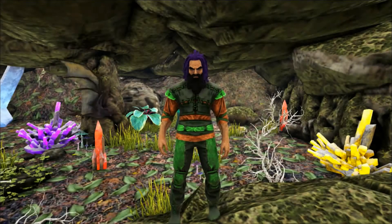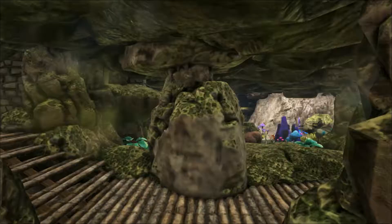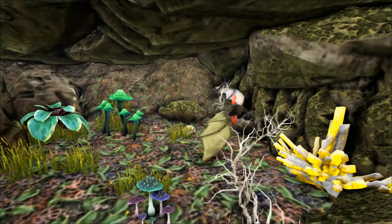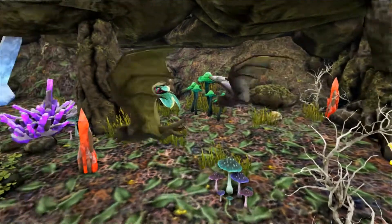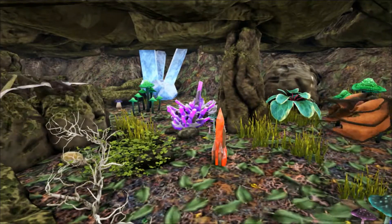Hello and welcome to Shredder Zoo. Today we're taking a look at the Onychonycteris, one of the earliest bats known. Fossils of this ancient bat have been found in Wyoming and date to around 52.5 million years ago during the Eocene period.